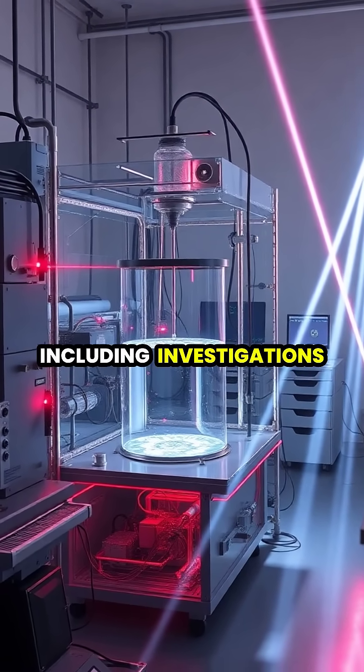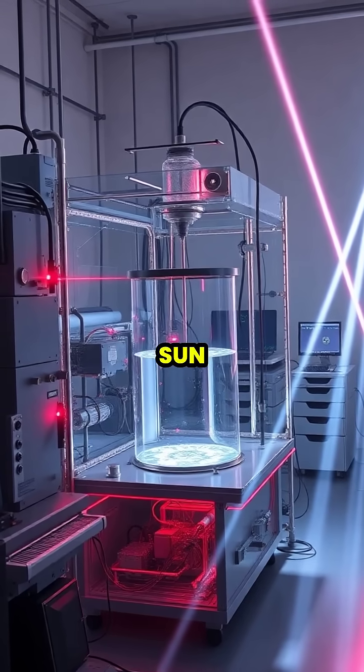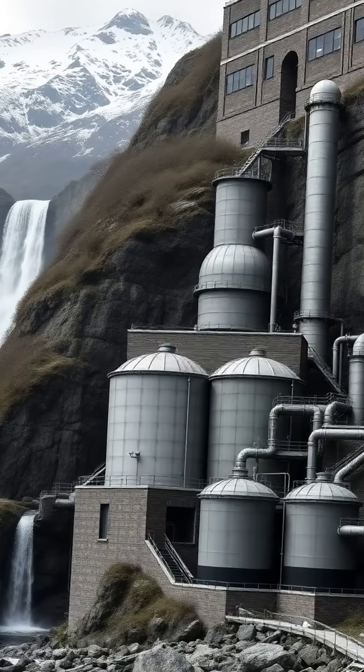Heavy water's unique quantum properties make it valuable for fundamental physics research, including investigations into quantum effects and the detection of neutrinos from the sun.